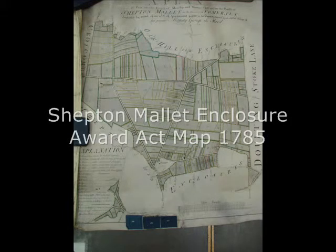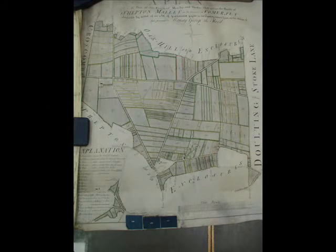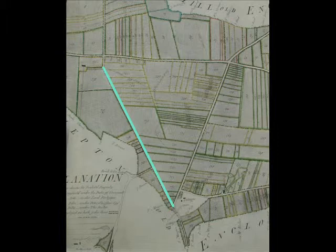This is an early map, a Sheptamalloch enclosure map, 1785, and we see here on the left fork the old Bristol Road. The Sheptamalloch Turnpike Trust was formed in 1736, so at some time between that and the enclosure Wardak map the road was made.